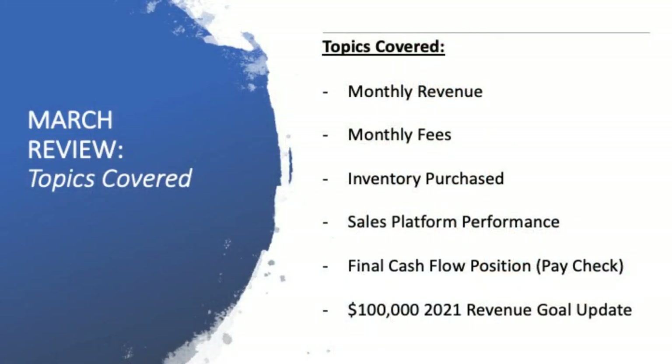A lot of stuff to cover off today. We're going to have a look at the monthly revenue, the monthly fees, the inventory that I purchased, the sales platform performance, the final cashflow position — what would have been my monthly paycheck — and also a check in on my $100,000 in 2021 revenue goal for the end of the year.